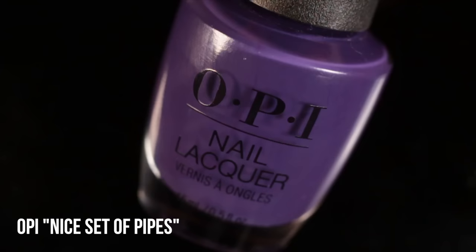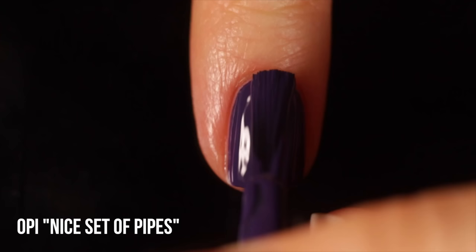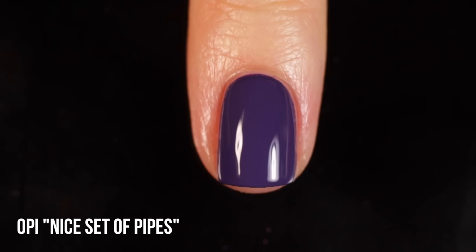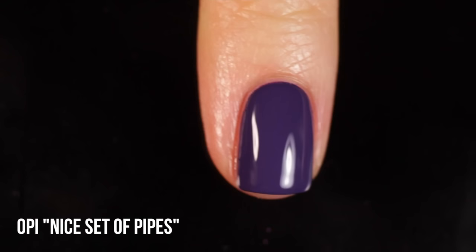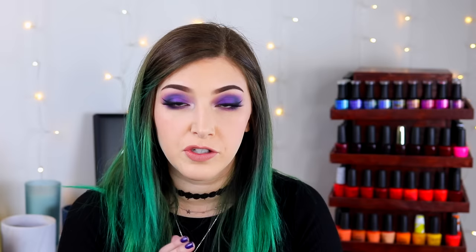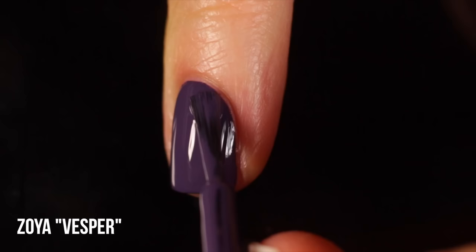Next up is OPI Nice Set of Pipes - a very dusty, dark cool-toned purple cream. I absolutely love the OPI formula and their wide flat brush. I've already worn it so many times since I got it. It's almost a one-coater but I do end up needing two coats for full opacity. Next is Zoya Vesper - another really dusty purple cream, a little lighter than the last shade. It's another almost one-coater but I do two coats. This is like the ideal winter shade - a beautiful rich purple with that nice dusty quality.